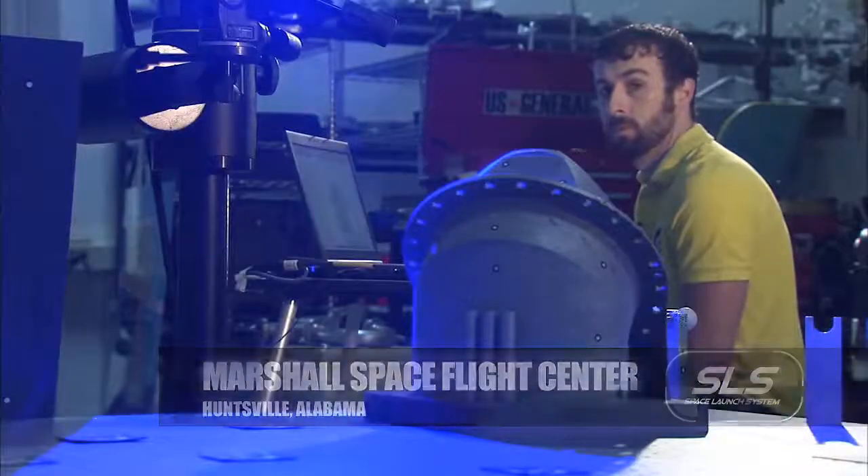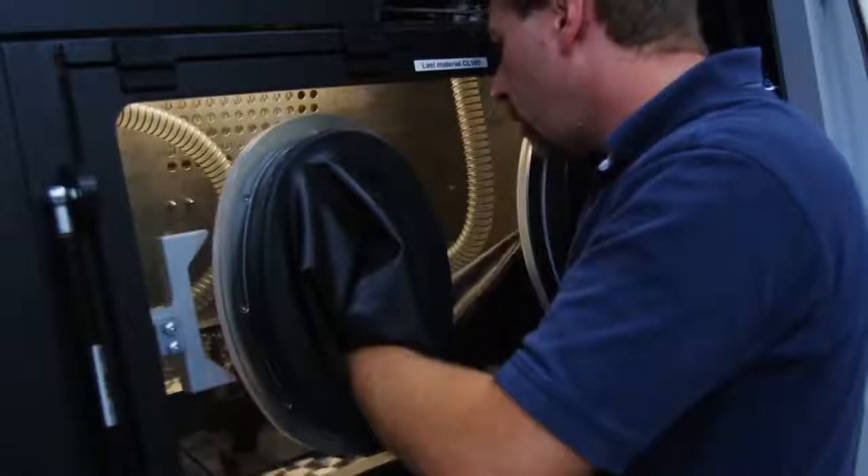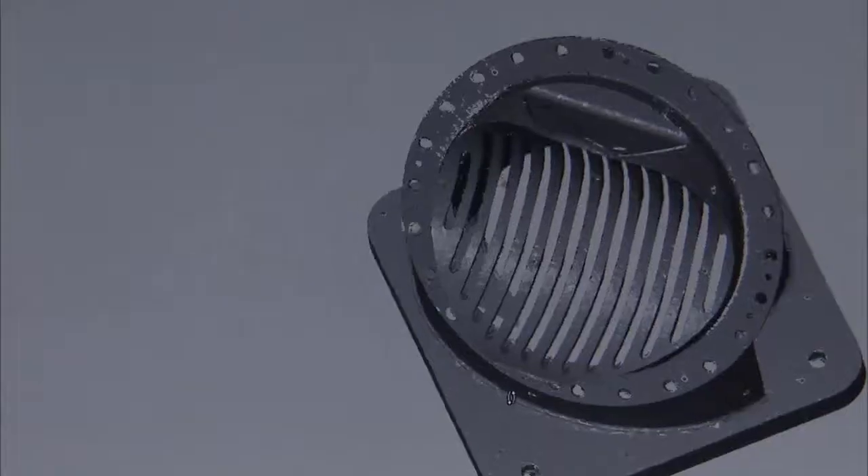SLM is selective laser melting. It's a method of turning powdered metal — finely grained powdered metal — into solid parts. The design is done straight from 3D CAD models, which is standard in the industry. You can use any kind of commercial software, and the machine takes that and cuts it into a bunch of slices and builds them slice by slice.